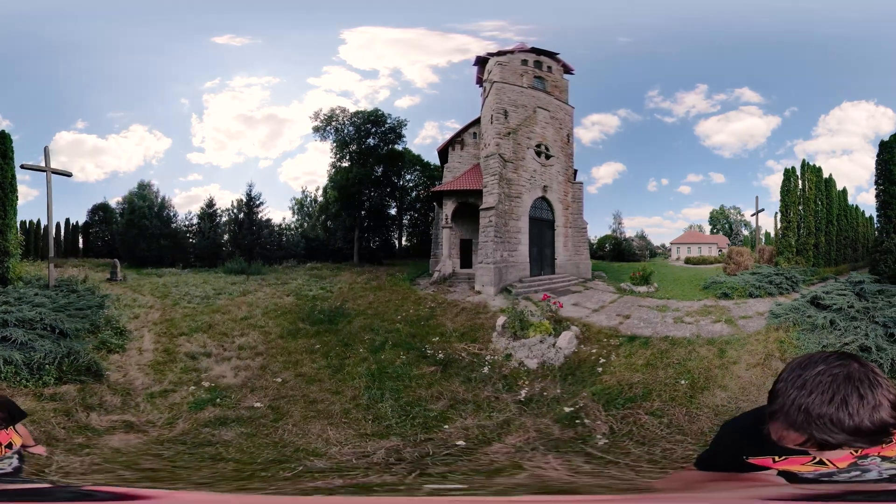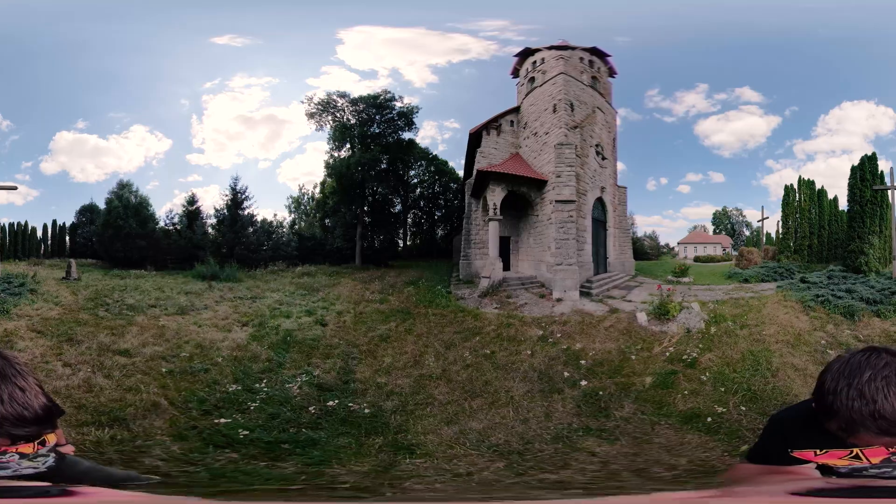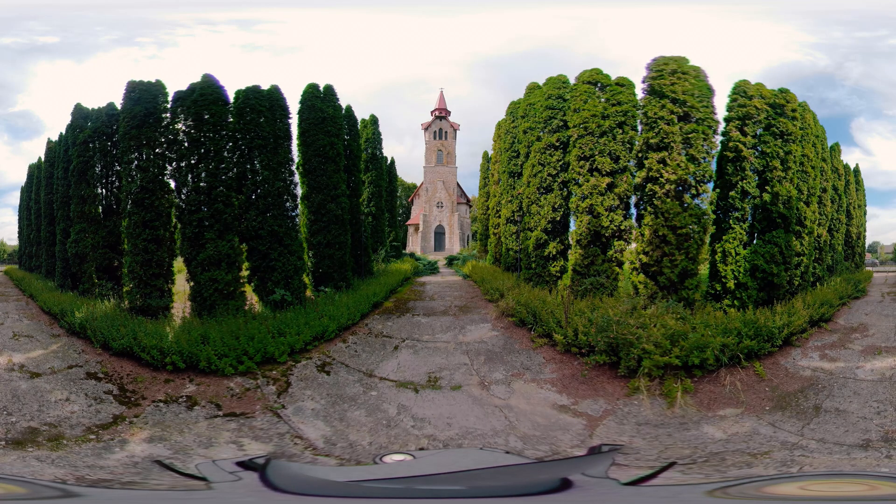The church architecture matches the neo-gothic style. The structure includes a belfry tower with a spire, a nave, a church hall under a steep roof, the presbyterium, the altar part, and a sacristy. The church is built of local stone and it is not plastered.